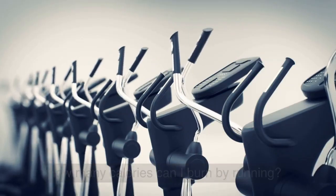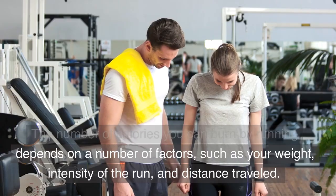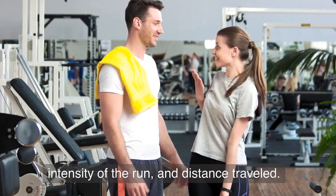How many calories can I burn by running? The number of calories you can burn by running depends on a number of factors, such as your weight, intensity of the run, and distance traveled.